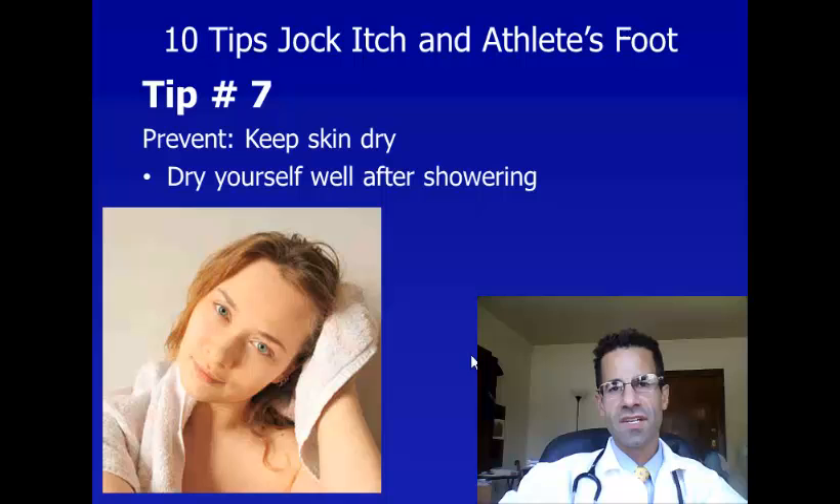Tip number seven is to keep your skin dry. Dry yourself well, especially after you shower.